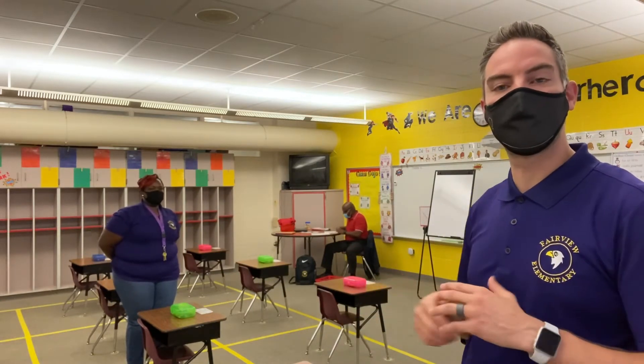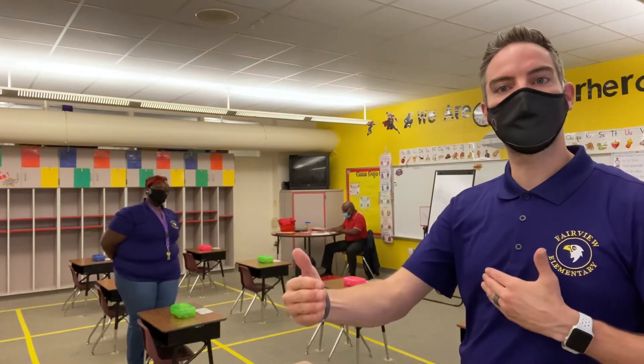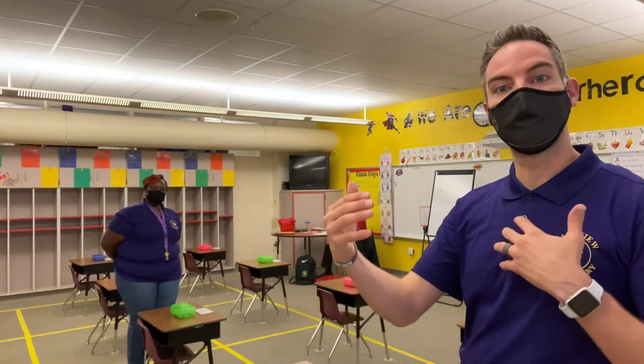You'll also see behind me where one of our teacher assistants, Mr. Johnson, is up in the teacher space right now. There is nine feet from this desk all the way up to the front of the board, to give the teacher enough space to healthily teach their content and also make sure they can go to each desk in a socially distanced manner.